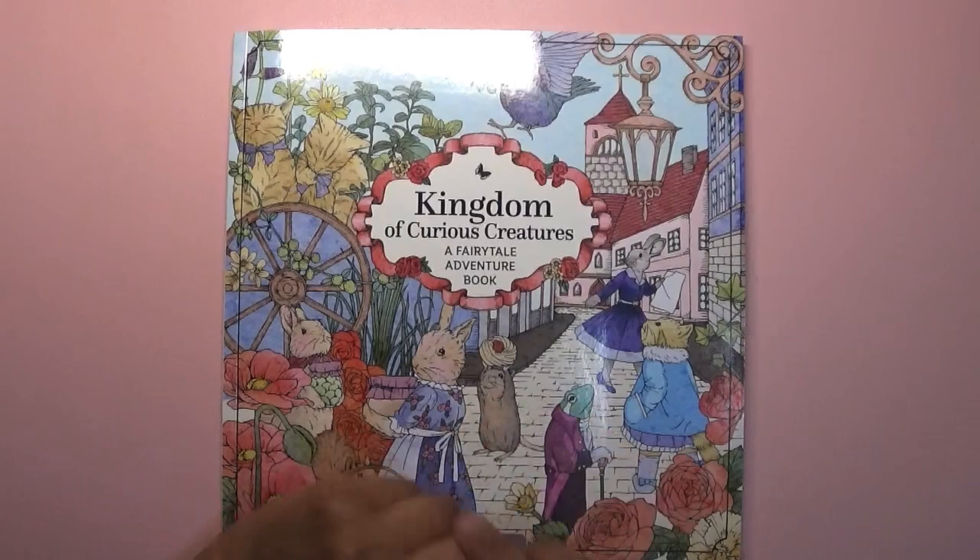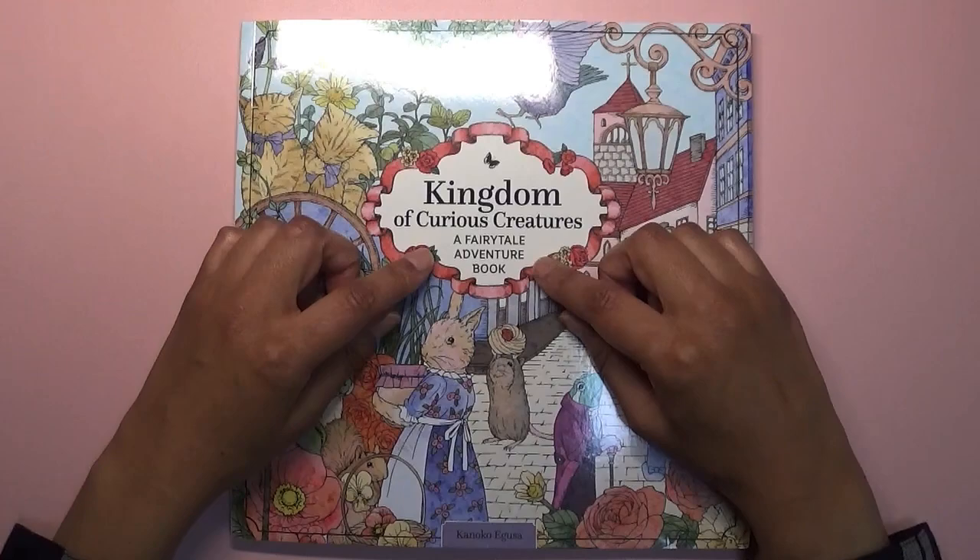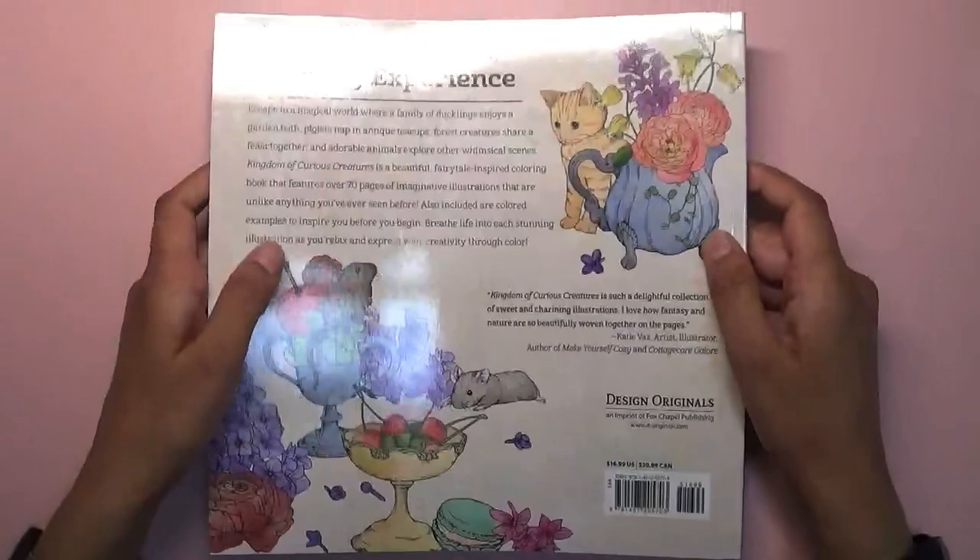Hi everyone, welcome back to Colouring with Kate, thank you for joining me today. In this video I'm going to do a quick flip of this Kingdom of Curious Creatures, a fairy tale adventure book by Konoko Iguza. I believe this is a re-release of the Minuit de Bonheur book.